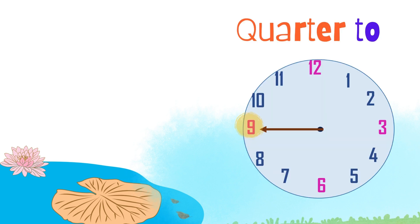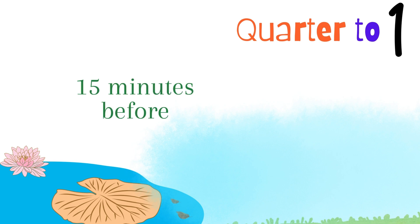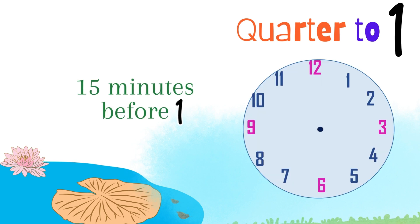By the way, quarter to means fifteen minutes before. Like quarter to one, which is just fifteen minutes before one. Now, let's imagine it on a clock. At quarter to one, the long hand's at nine, and the short hand's nearly at one. Cool, huh?